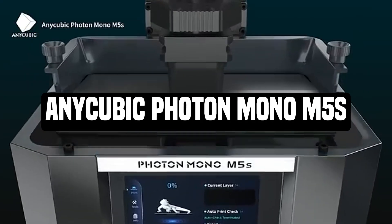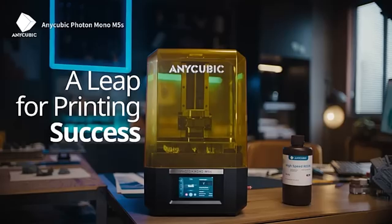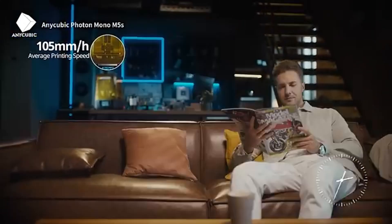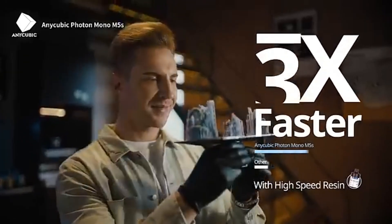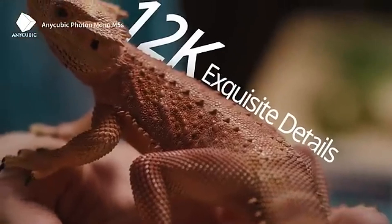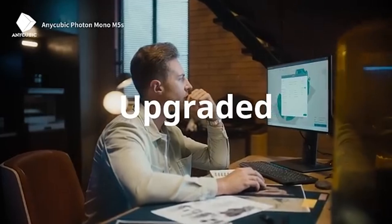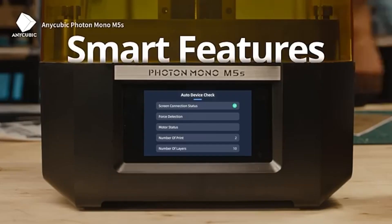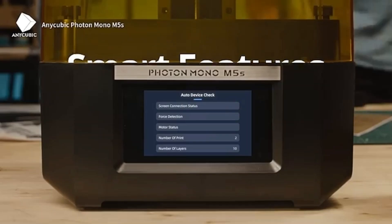Number 2: Anycubic Photon Mono M5s. Anycubic's newest resin 3D printer offers astonishing resolution, rapid speed, and auto bed leveling. There are 11,520 pixels on the x-axis. Anycubic claims it is three times faster than standard printers, with an average print speed of 105mm/hour. The machine printed a 3.5-inch tall figure in about an hour during testing. It's the first self-leveling resin printer we've seen, and it calculates its own level using a mix of sensors and hidden springs — a truly wonderful feature for anyone who has ever struggled with manual leveling.